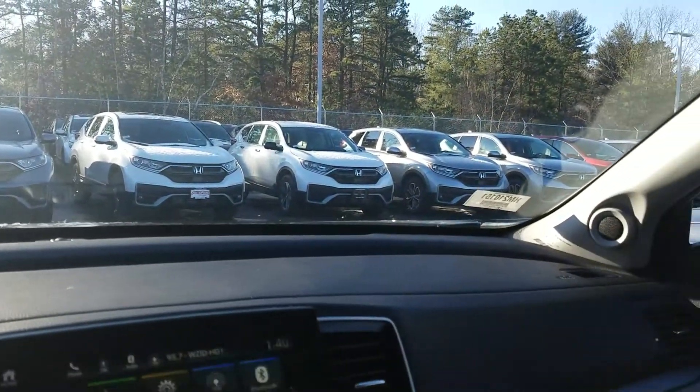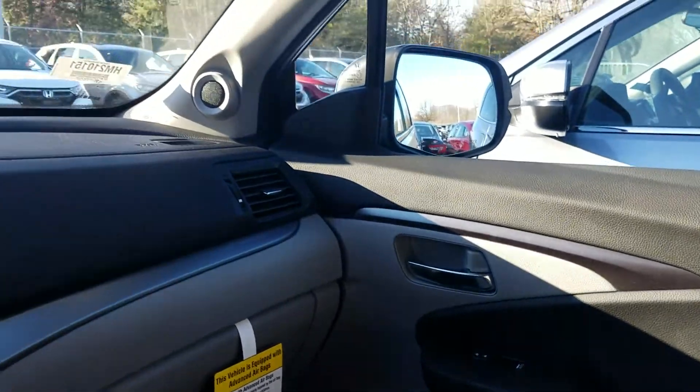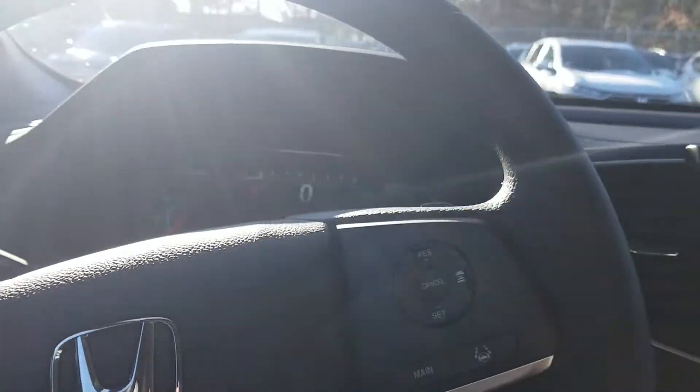On a nice day like this, you don't need all-wheel drive, so it'll just give you front-wheel drive. But any time it feels the back wheels start to slip, it automatically applies power to them. We also have plenty of steering wheel controls.